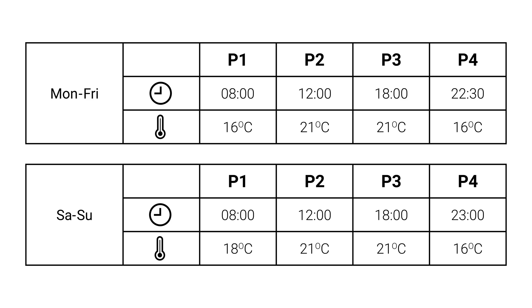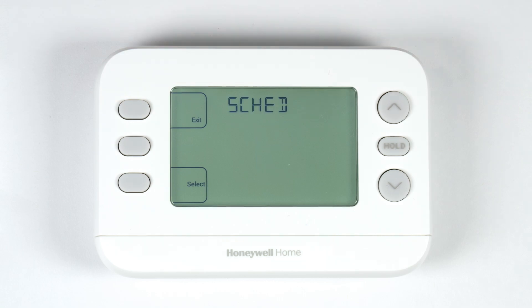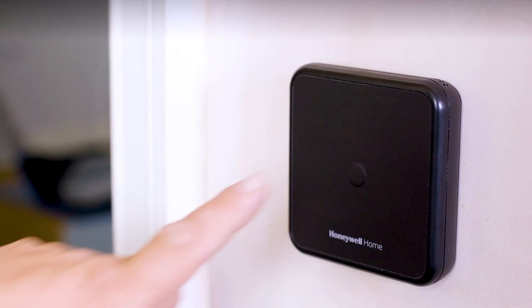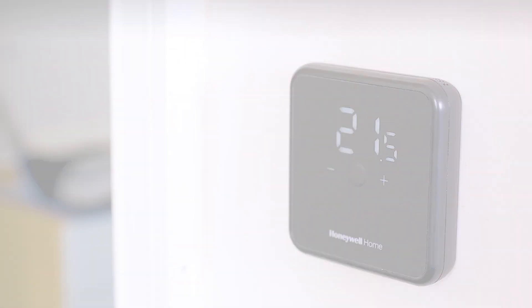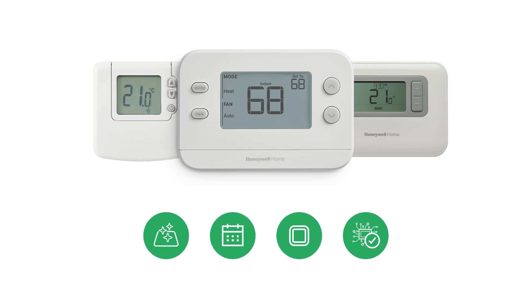This suits your customer's needs. The interface of a programmable thermostat keeps to a simple user interface with either touchscreens or buttons. Programmable thermostats are a great option, bringing proven technology with a long history of reliability and effectiveness in controlling your customer's heating.